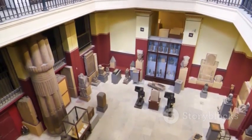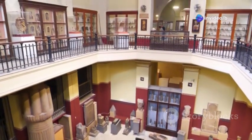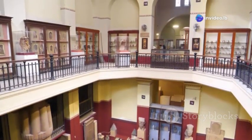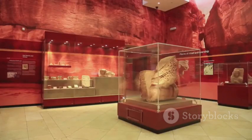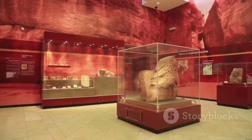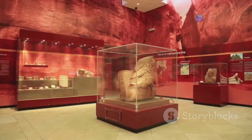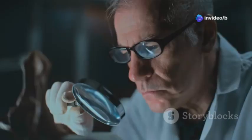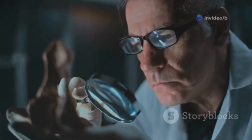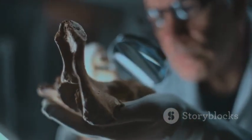They took everything they found to the National Archaeological Museum in Athens. Here, experts would spend years studying and analyzing the artifacts, trying to unlock their secrets. There, among all the other old items, the bronze lump just sat. It was an enigma, a puzzle that no one could solve. But it was also a beacon, calling out to those who would eventually uncover its true purpose. Its secrets were hidden by time and rust.